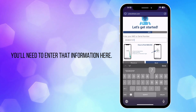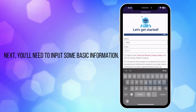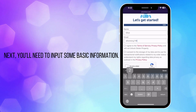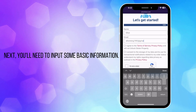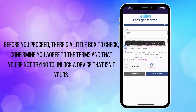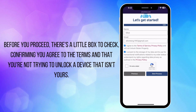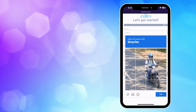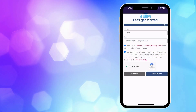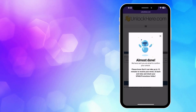Got that number? Perfect. You'll need to enter that information here. Next, you'll need to input some basic information — this is just so the order can be linked to your account. Make sure this info is accurate because they'll send a confirmation code to your email and you're going to need that. Before you proceed, there's a little box to check confirming you agree to the terms and that you're not trying to unlock a device that isn't yours. Then you'll have to solve a captcha, making sure a robot isn't trying to unlock a locked iPhone. Once that's done, tap Start Process. Keep an eye on your inbox for that email with the confirmation code.